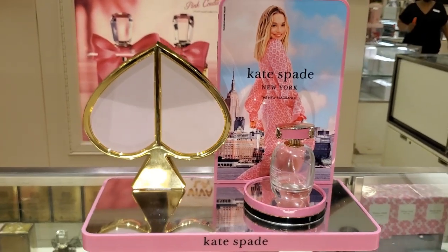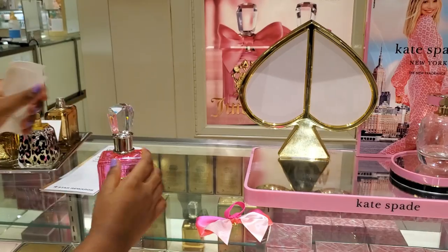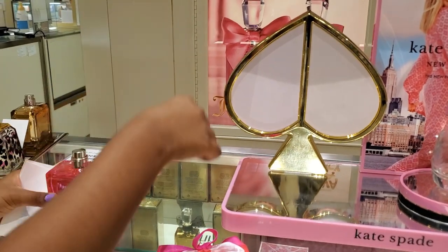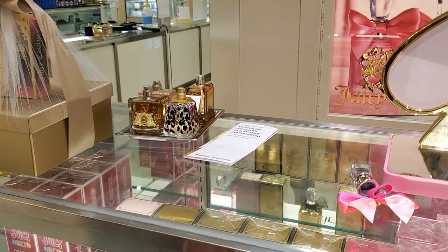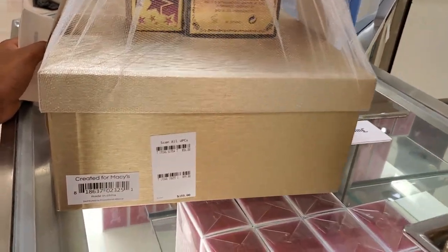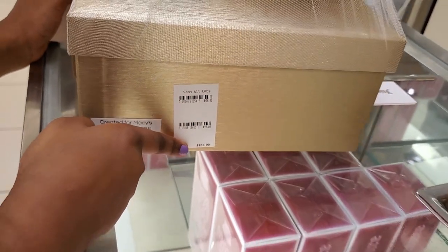Now we're testing the Kate Spade. This one looks amazing, it's really looking good. It's pretty nice. The Kate Spade price is $155.